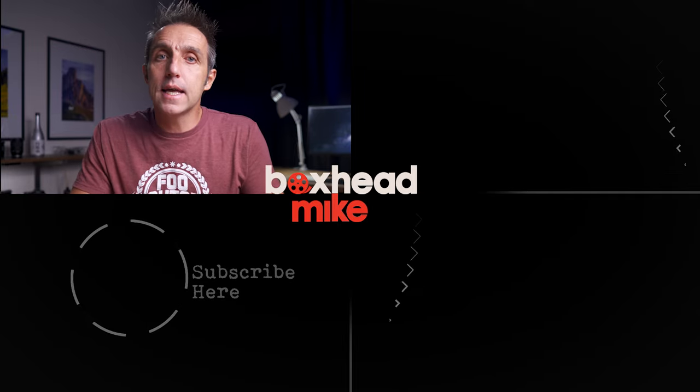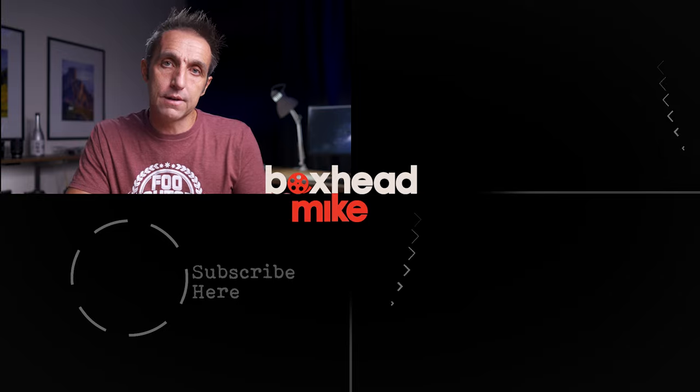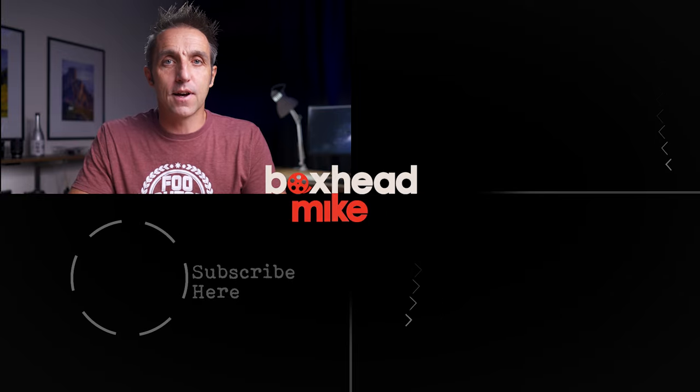And if you haven't already, be sure to subscribe for two weekly tutorials in photography. I'll see you next time.